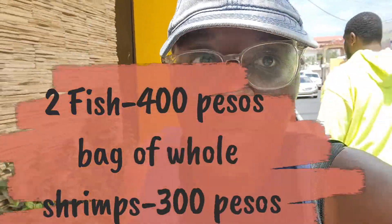I got some fish — two good-sized fishes for 400 pesos each, and I also got a pound of shrimp for 300 pesos. So far we're at 700 pesos for the meat, 50 pesos for the fruit.